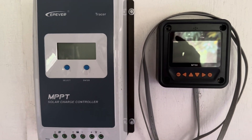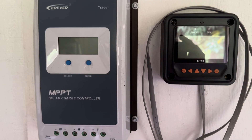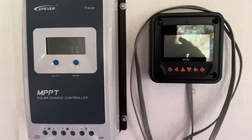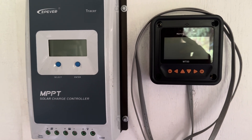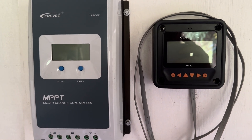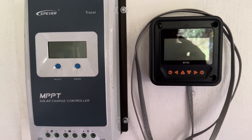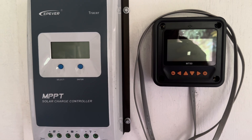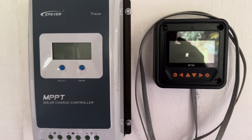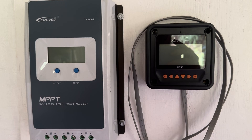The first MPPT charge controller I used was the EP Ever — a 40 amp charge controller. It worked well, but it would not keep up under these quick-changing conditions. It would start to throttle down long before the batteries were fully charged. I eventually made the switch after trying to get these to work. I used two of them and they actually did work quite well, but only under real sustained sunshine, not with a lot of intermittent clouds rolling through.